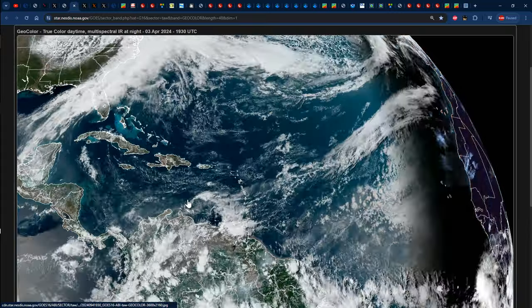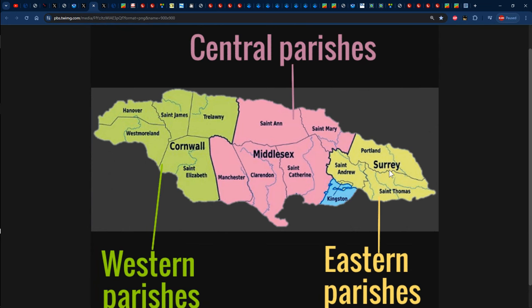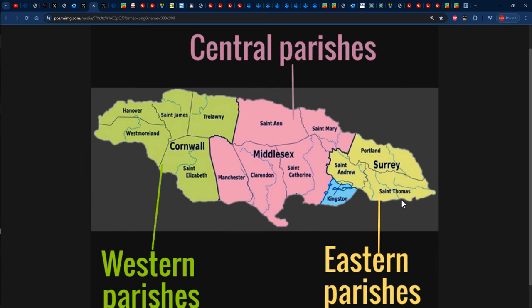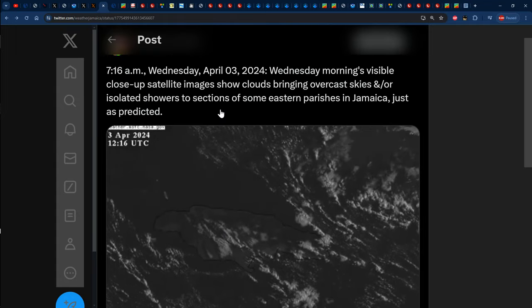Let's focus attention on the prediction made in yesterday's video about the weather across Jamaica for today, Wednesday, April 3. It was stated that we would have received some morning rainfall across sections of eastern Jamaica — specifically the parishes in the county of Surrey: Portland, St. Thomas, Kingston, and St. Andrew. I actually live in St. Thomas and woke up to the sound of rainfall in my neighborhood, so that prediction indeed panned out.